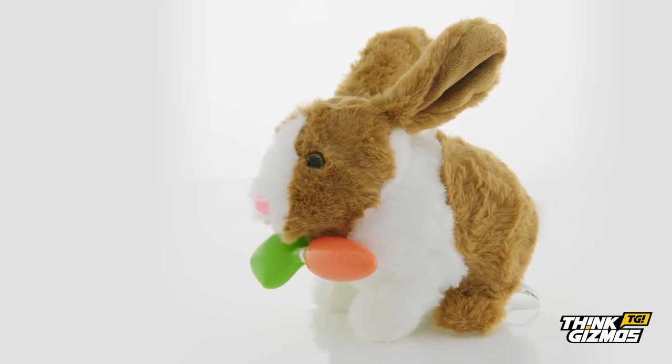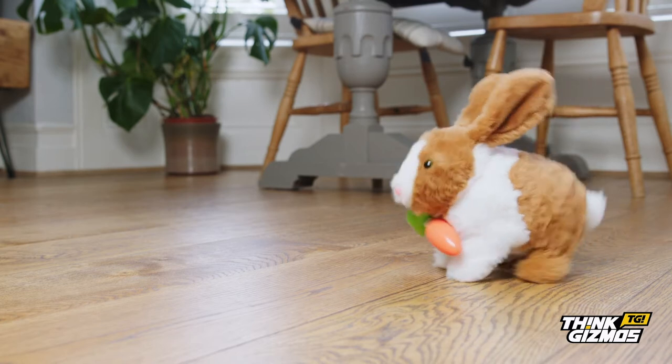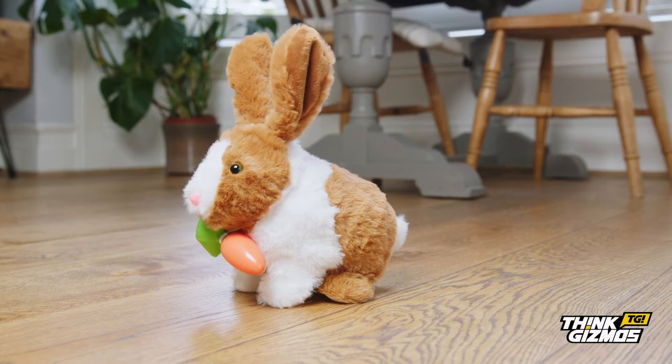Surprise your child with their very own pet with this interactive toy rabbit. With its realistic size and soft fur feel, your child will finally have the rabbit they always dreamed of.